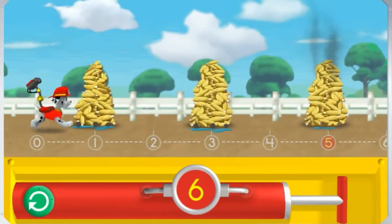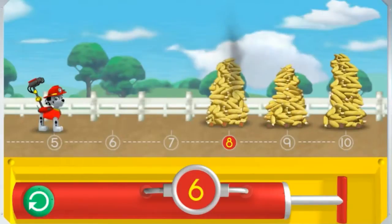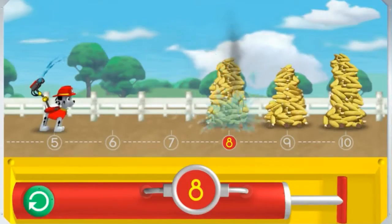3! 3! 4! 5! The number on the pump needs to match the number under the piles of corn. Help me reach the number 4! 5! 5!